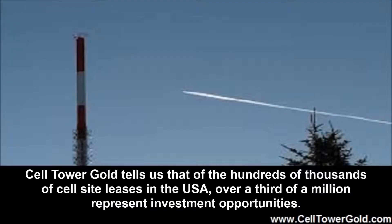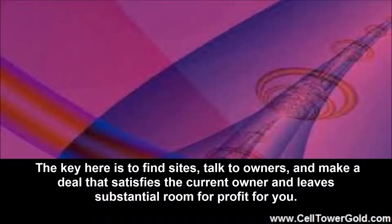Buy and Sell: Cell Tower Gold tells us that of the hundreds of thousands of cell site leases in the USA, over a third of a million represent investment opportunities. The key here is to find sites, talk to owners, and make a deal that satisfies the current owner and leaves substantial room for profit for you.